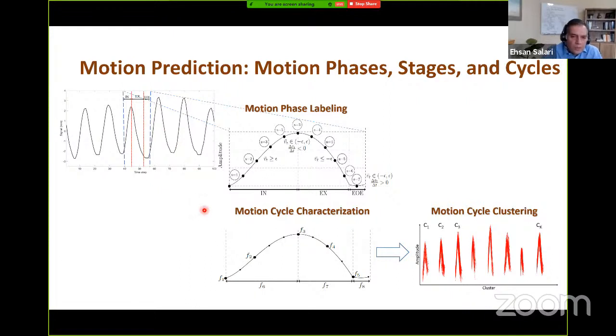Motion cycles in a signal vary greatly in terms of shape and duration. We characterize each motion cycle using eight features: five features measure signal amplitude at different points in the motion cycle, and the remaining three features measure the duration of inhale, exhale, and end of exhale. We then classify the observed motion cycles in a given signal into K clusters based on these eight features using K-means clustering.